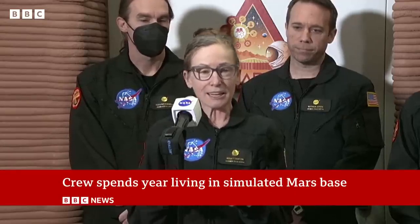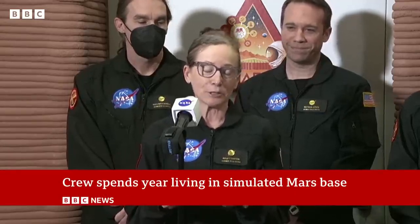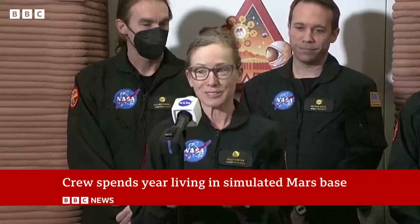I am so proud and honored to be part of this crew and project, and to be a part of a small incremental part of the work being done here on Earth that will one day enable humans to explore and live on Mars.